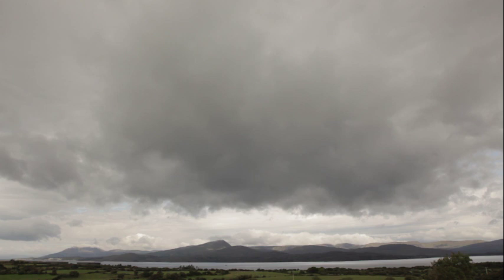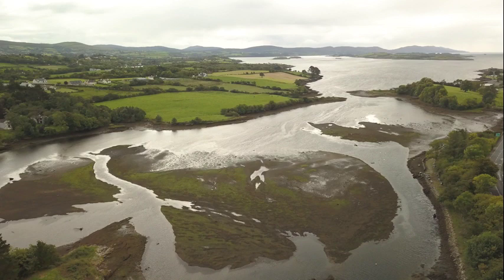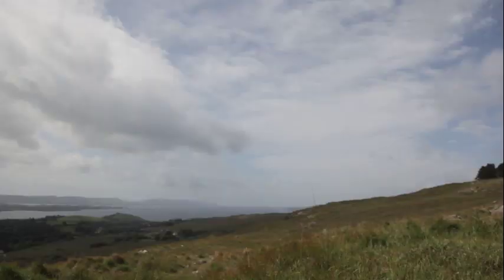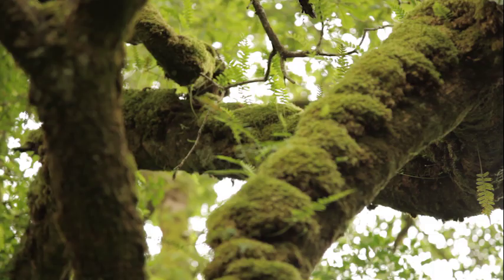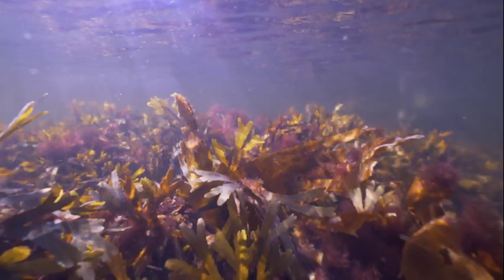The geology of old red sandstone, carboniferous slates and glacial deposits provide a wide range of habitats around Bantry Bay and the flanking peninsulas. There are offshore islands, rocky shores, high mountains, broadleaf woodlands, peat bogs and lakes. Along the shore and on the seabed, there's an amazing range of seaweeds.